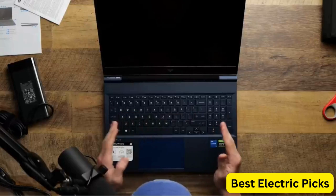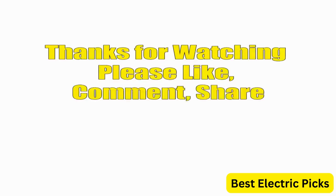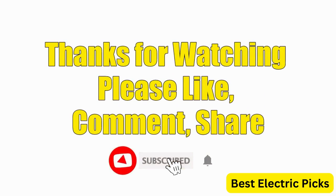Hope you guys enjoyed the video, and now you can easily select the best gaming laptop from our list. Thanks for watching — please like, comment, share, and subscribe to our channel for more new product reviews.